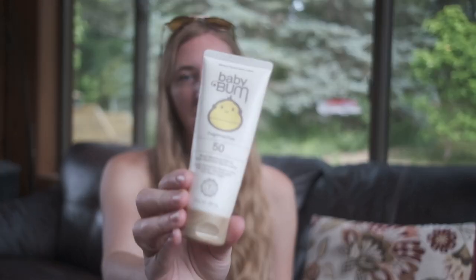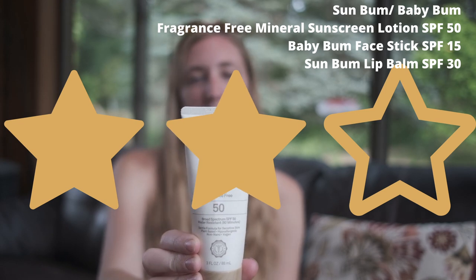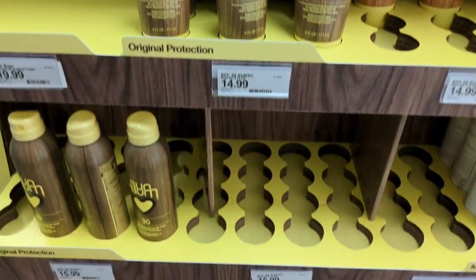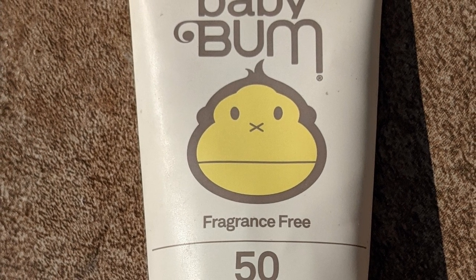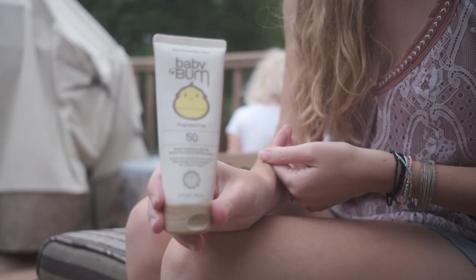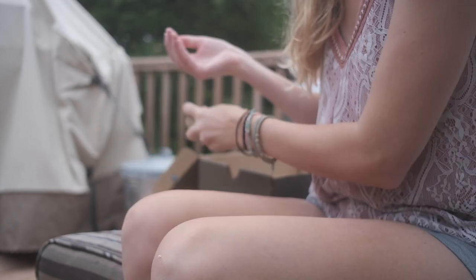Next are my two-star sunscreens — the neutral to 'I like it' category. We'll start with the Sun Bum / Baby Bum line, which is really readily available at Target. The active ingredient is zinc oxide 20% from non-nanoparticles. It's plant-based, hypoallergenic, and most products are vegan — though some contain beeswax or honey. They claim cruelty-free but aren't certified. They're gluten-free, come out of Cocoa Beach, Florida, and rank highly as a 2 on Environmental Working Group ratings.